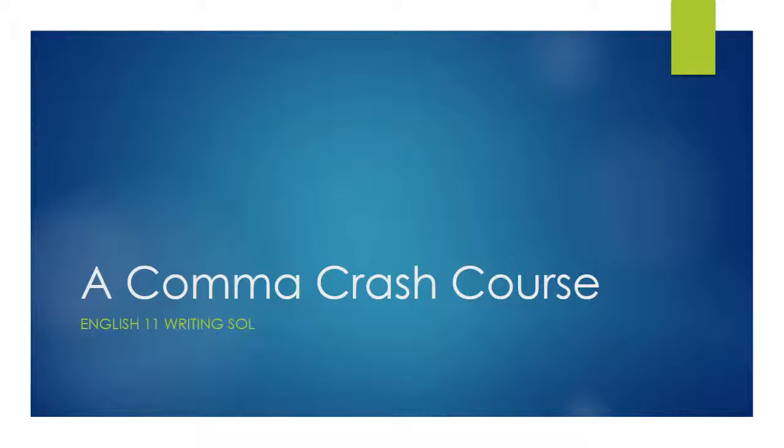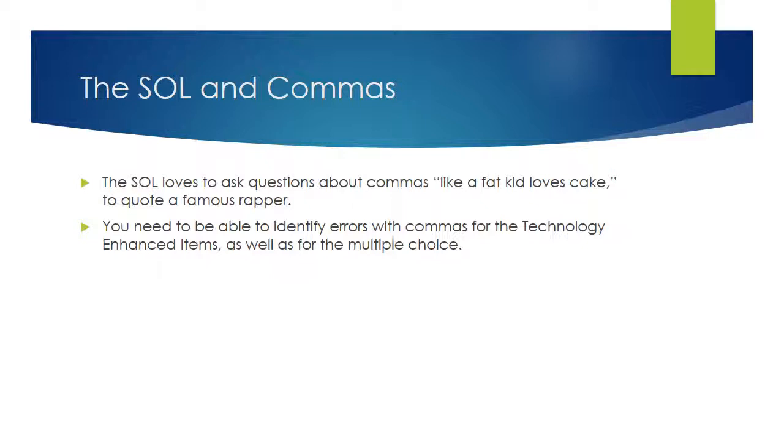Today we're going to talk a little bit about commas. Commas are oftentimes a misunderstood form of punctuation — not only misunderstood, but misused all the time. This is one of the reasons why the English 11 SOL likes to focus on commas. They want to see that you have a mastery of some of the basic forms and that you don't just sprinkle them all over your paper because you think it needs some decoration. Here's a little bit of information on when to use commas and how to use them to help you on those difficult questions on the English writing SOL.